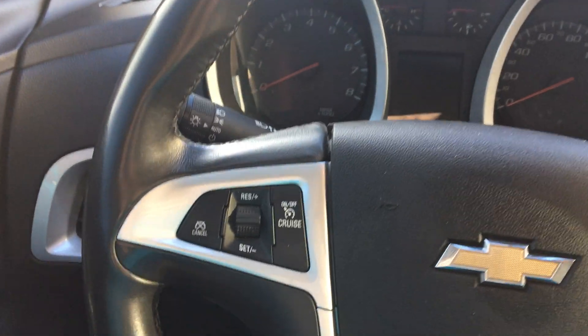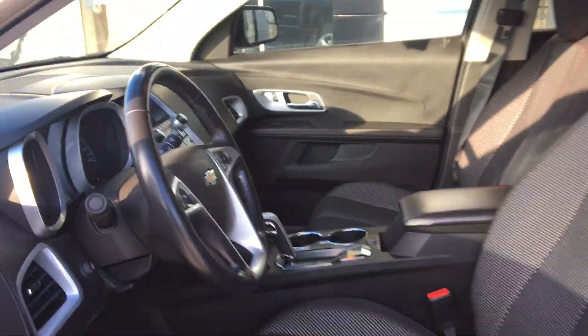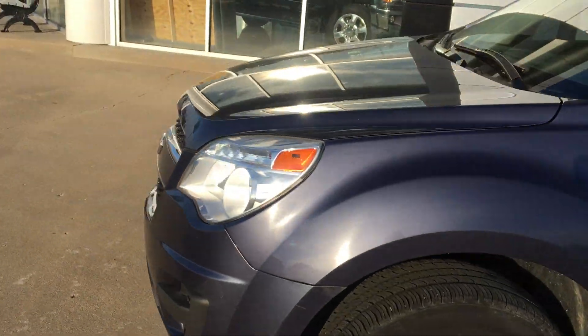The gorgeous leather wrapped steering wheel features cruise control settings, as well as hands free calling and radio capabilities. This model also features remote start and keyless entry.